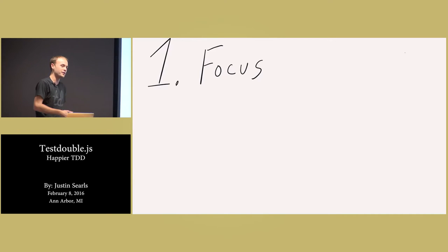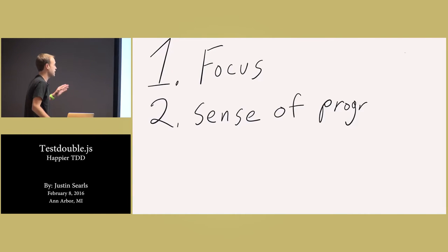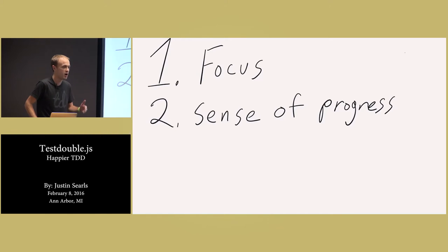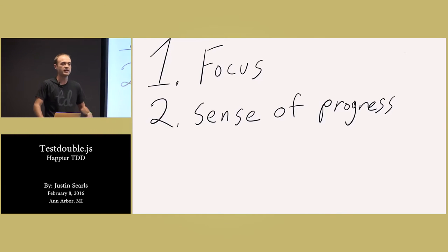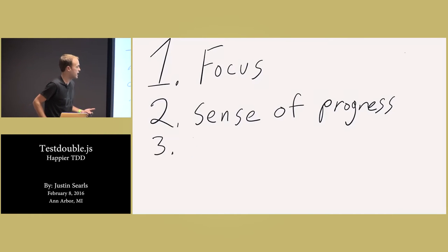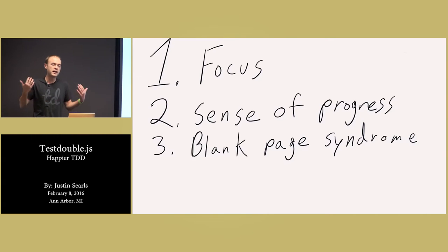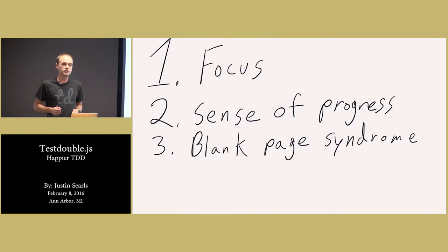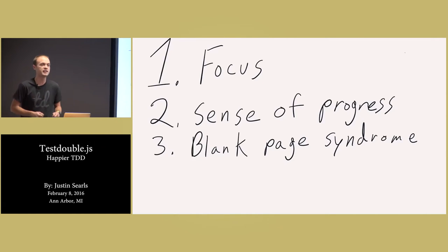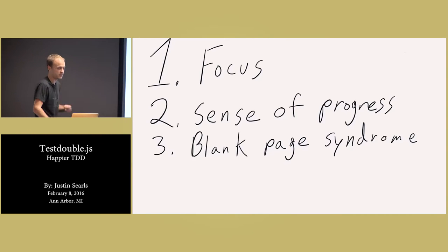What I look for in test-driven development are four values, four benefits. First is focus — it helps me focus on exactly what I'm trying to accomplish at any given point. The second thing is a sense of progress: small iterative steps over the course of my day, to give me little tiny boosts of endorphins while I'm working. The third thing — I'm a high-anxiety individual — it helps address blank page syndrome, where somebody hands me a new feature card, I've never done that before, and I immediately freak out and ask myself: how the hell am I going to do that? It gives me a little bit of an answer to get started.